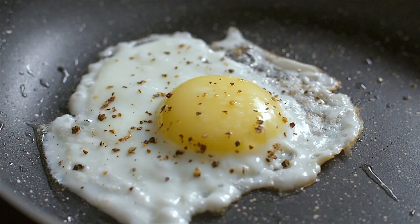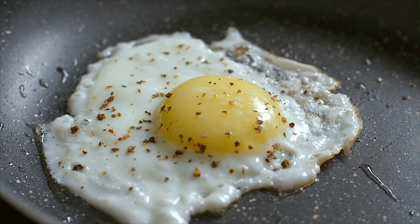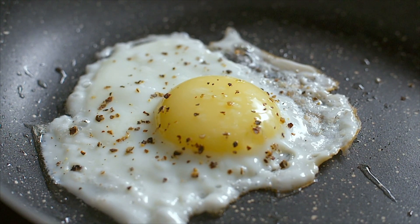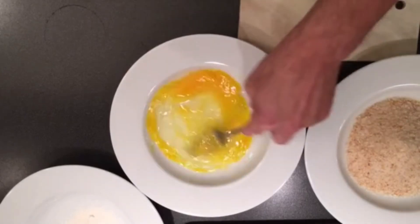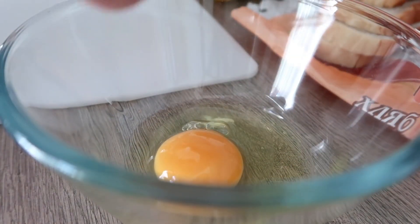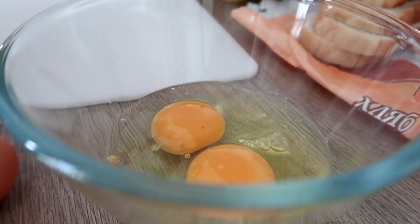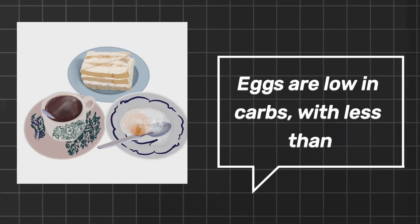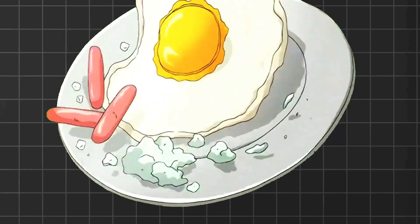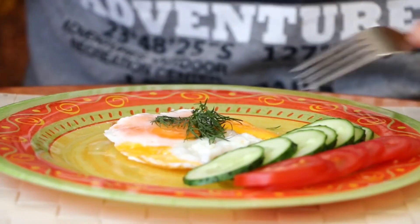Next on our list are eggs. Eggs are a versatile and nutrient-dense food that should be a staple in any keto diet. They are rich in protein and healthy fats, making them an excellent choice for keeping you feeling full and satisfied. Plus, eggs are low in carbs, with less than 1 gram of carbs per egg, making them perfect for a keto-friendly breakfast, lunch, or dinner.